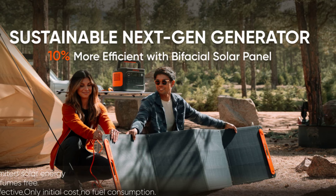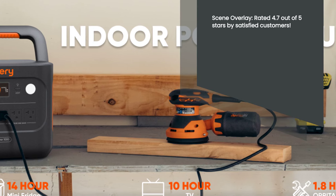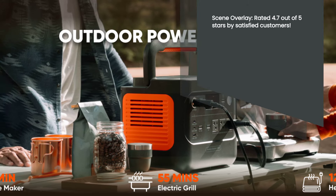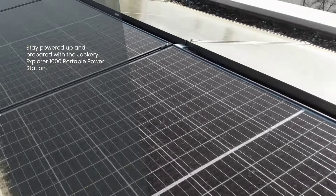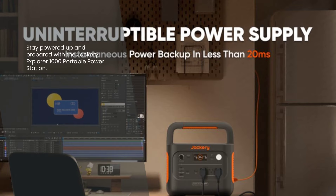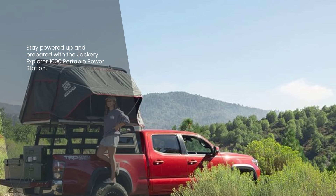And there you have it, folks. The Jackery Explorer 1000 Portable Power Station is a true powerhouse when it comes to providing reliable and versatile power. With its remarkable features, compact design, and durability, it's no wonder that customers have given it an average rating of 4.7 out of 5 stars. If you're looking for a high-capacity solar generator for your home backup, emergency preparedness, or outdoor adventures, the Jackery Explorer 1000 is the perfect choice. Don't miss out on this incredible power station. Stay powered up and stay prepared with the Jackery Explorer 1000 Portable Power Station. Thanks for watching, and we'll catch you in the next review.